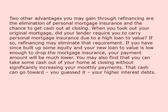Two other advantages you may gain through refinancing are the elimination of personal mortgage insurance and the chance to get cash out at closing. When you took out your original mortgage, did your lender require you to carry personal mortgage insurance due to a high loan-to-value? If so, refinancing may eliminate that requirement. If you have since built up some equity and your new loan-to-value is low enough to drop the mortgage insurance, your payment amount will be much lower. You may also find that you can take some cash out of your home at closing without significantly increasing your monthly payments. That cash can go toward — you guessed it — your higher interest debts.